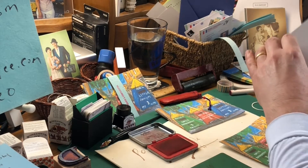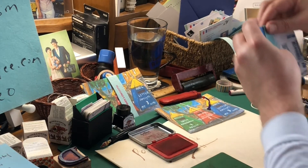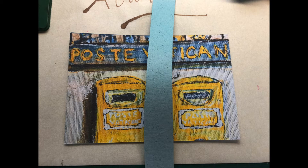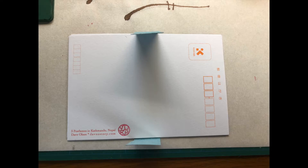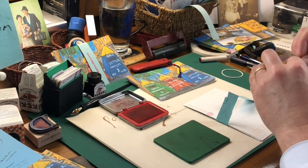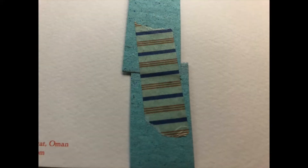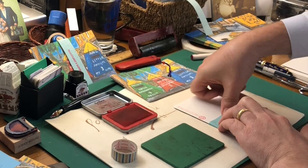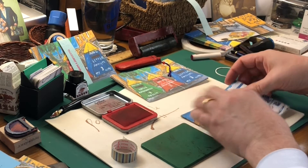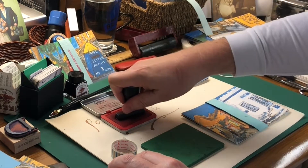And once they're all done like that, then I take this piece of handmade paper from Sri Lanka. This is actually made from elephant dung. However, it is not gross. And a little bit of Japanese washi tape — that gets connected like that. And then it needs a little stamp to finish it up. How about 'private and confidential'?